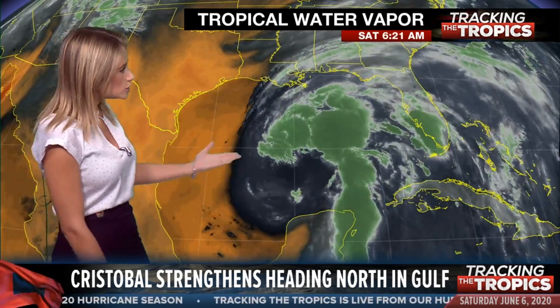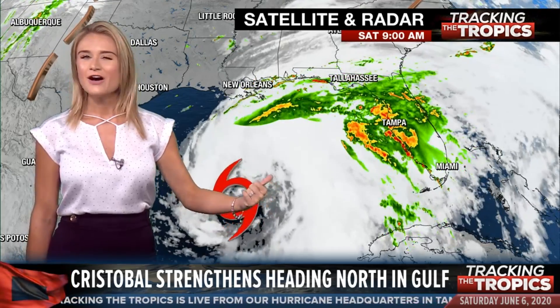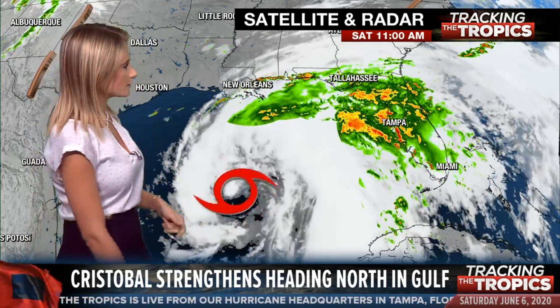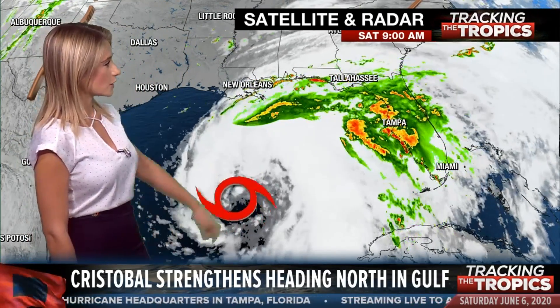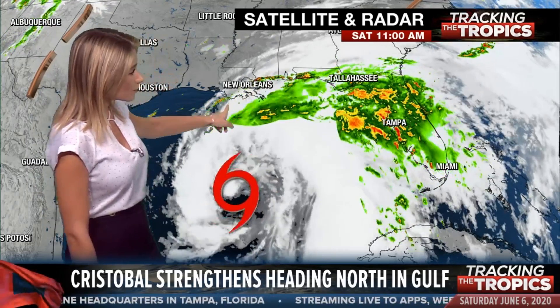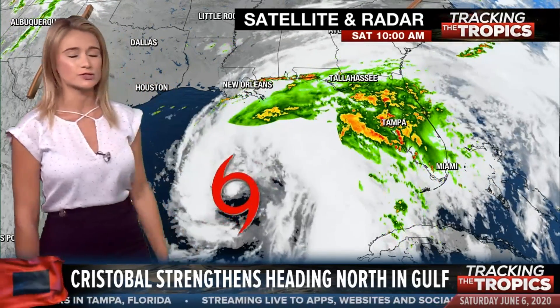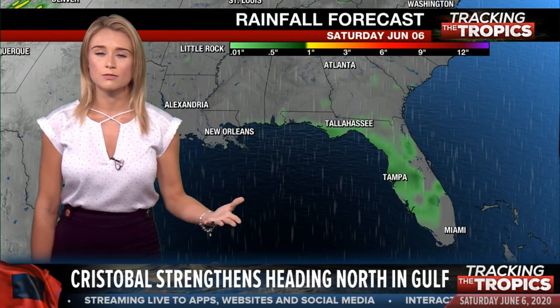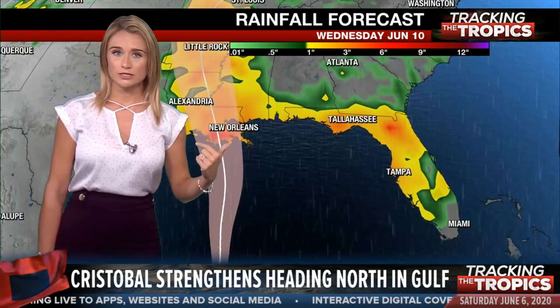We've also got some wind shear affecting the storm, and that's what's pushing a lot of the moisture to the eastern side. This is satellite and radar. I've been tracking this rain all morning long in Florida, and you can see there are some heavy downpours embedded within this, even though the center of Cristobal is well out in the Gulf of Mexico. But you can already see some of these outer northern rain bands starting to make their way along the coast. Those tropical storm force winds are starting early tomorrow afternoon, landfall not expected until tomorrow evening, but rain is already accumulating in portions of the Gulf Coast.